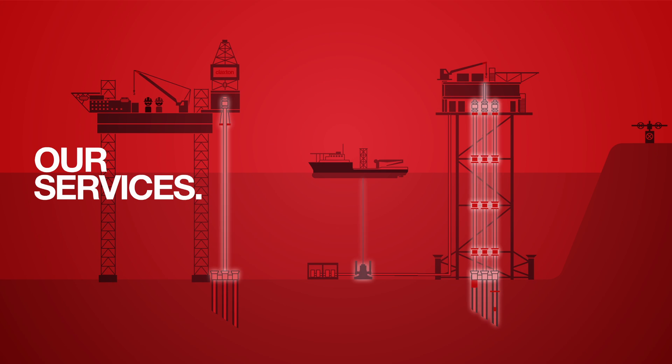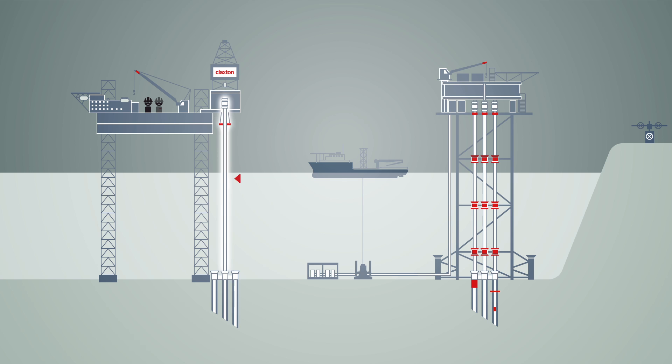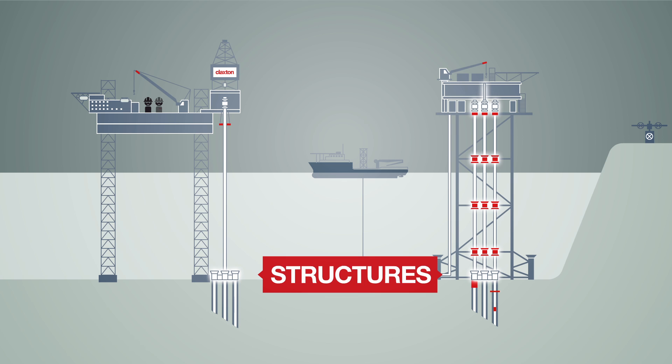Claxton works across the life of field, with a particular focus on supplying complete drilling riser systems, decommissioning services, structures and structural asset life extension.